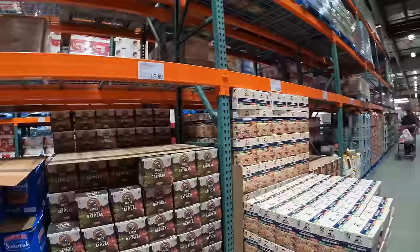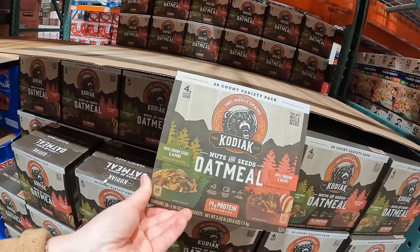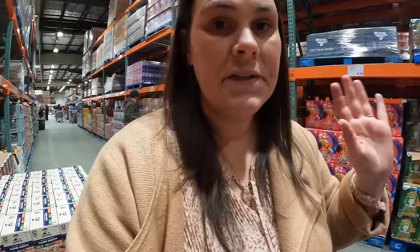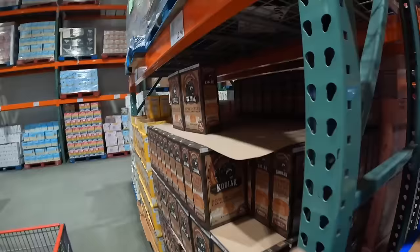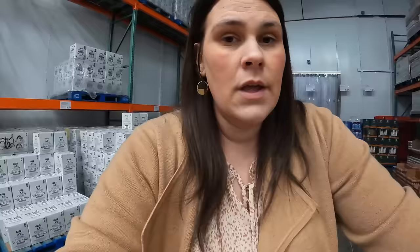Have you guys tried these before? Kodiak oatmeals — you get 10 and 10. They have 14 grams of protein. Apple, cinnamon, and walnut, and maple brown sugar with chia and hemp seeds. These are $0.41 a packet and these ones are only $0.20 a packet. Tell me down in the comments — are those Kodiak cake ones worth it? We do love these protein-packed Kodiak cakes. Milk went back up, $9.49 for two gallons. Don't need eggs this week.